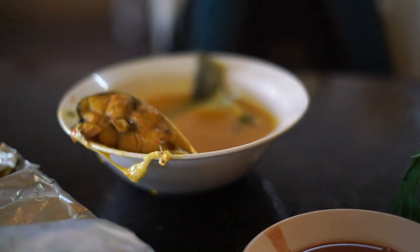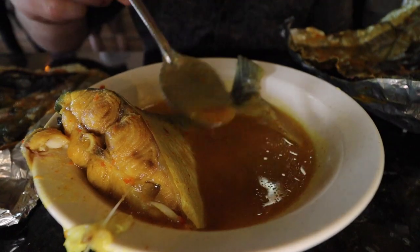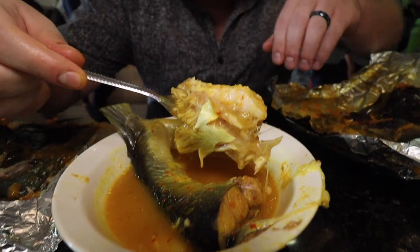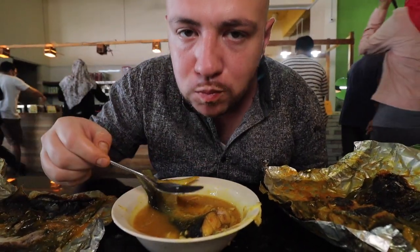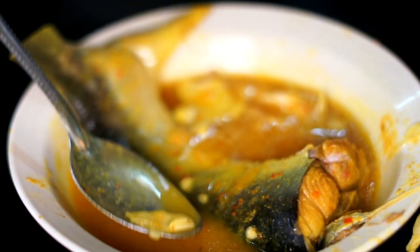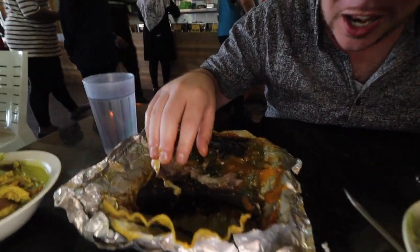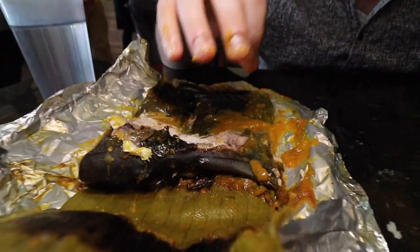We also got the gulai tempoyak — that's the sauce. You can see it's more liquidy, more of a soupier fermented durian sauce, with a lot of red chili flakes. It's gonna have some spice. It's again that really soft meat of the ikan patin. We get a nice scoop of the meat with that tempoyak sauce — it's more like a broth. This one definitely has a nice kick to it. Not as strong on the durian flavor compared to the paste in the pae version, but still quite delicious. I think out of the two I like the pae version even better — that thick paste, that char flavor, that banana leaf aroma is absolutely incredible.